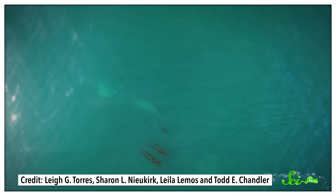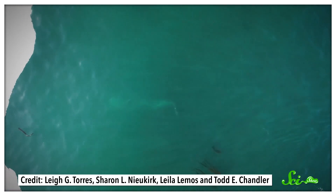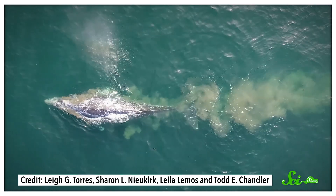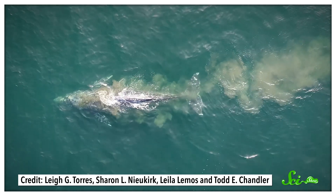So to feed, gray whales have to suck amphipods out of their burrows. They do this by slowly swimming on their sides above the seafloor, using the side of their mouth to suction up the mud and water where the amphipods live. Then they push the mud back out with their tongues, leaving just the amphipods behind, stuck on their baleen plates. You can often tell where a gray whale has been feeding because it'll leave large pits behind on the seafloor.